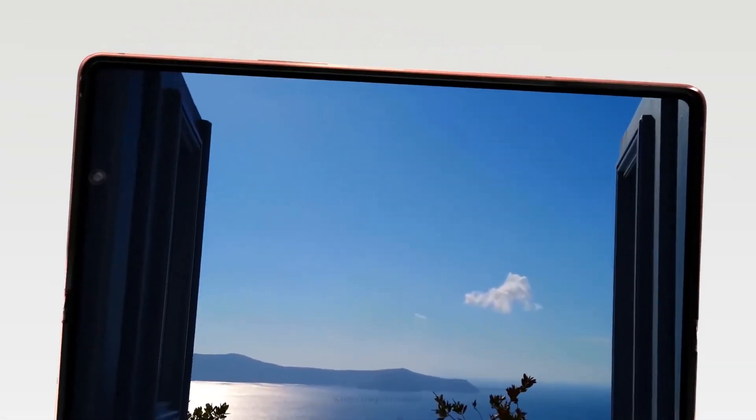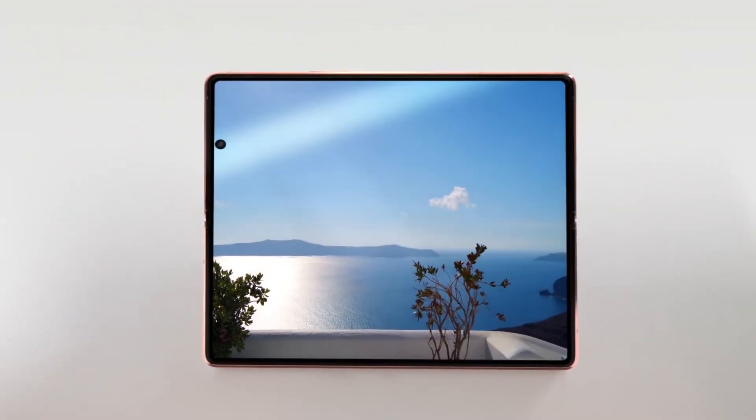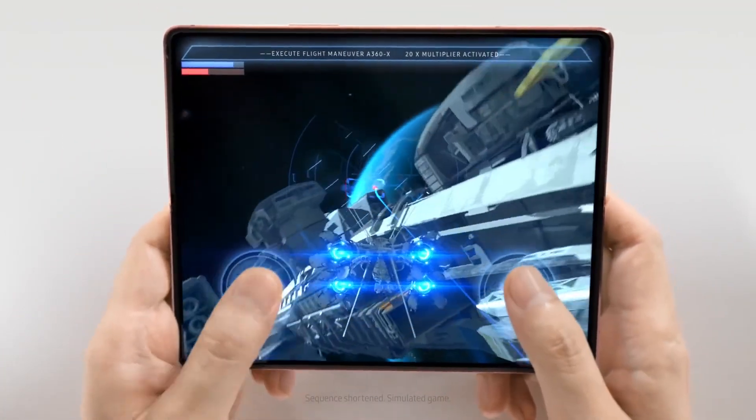The company is working on improving the strength of ultra-thin glass so that the S Pen can be used with it.